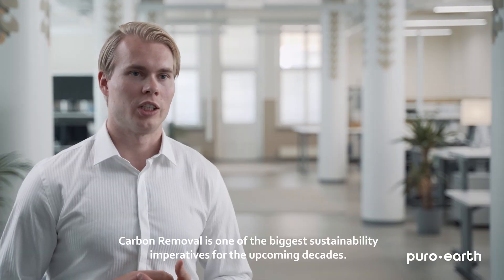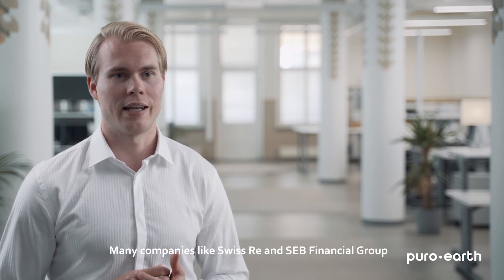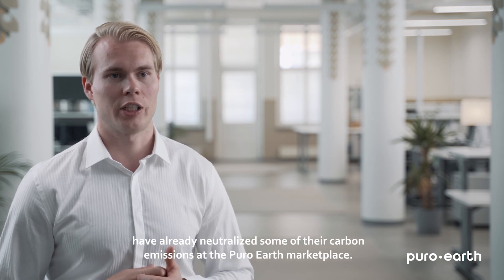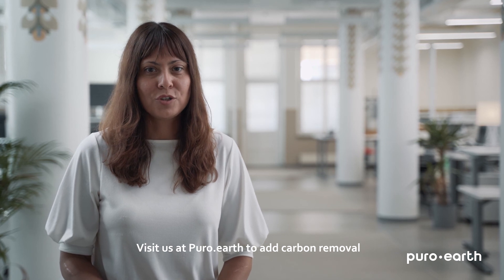Carbon removal is one of the biggest sustainability imperatives for the upcoming decades. Many companies like Swiss Re and SCB Financial Group have already neutralized some of their carbon emissions at the PuroEarth marketplace. We invite you to join the climate turnaround — visit us at Puro.Earth to add carbon removal to your climate actions today.